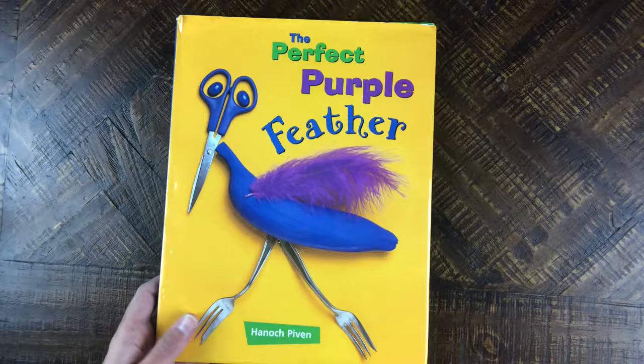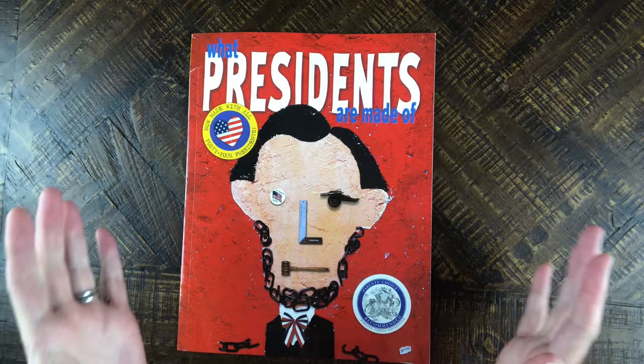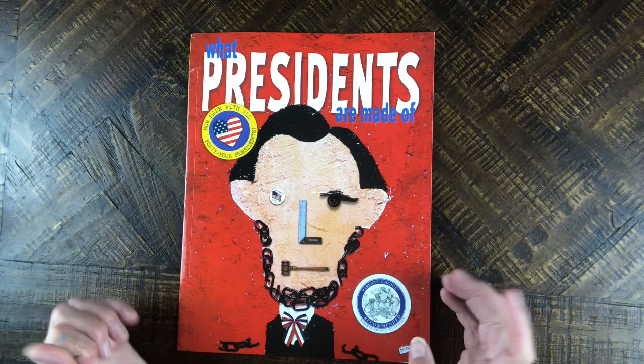This was just one example of one of his children's books, and he has several. This one is "What Presidents Are Made Of." He also has one called "What Athletes Are Made Of" and even one about "What Families Are Made Of," where you can see how he creates some of these.